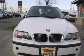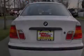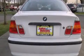Features include traction control and stability control systems, air conditioning with automatic climate control, cruise control, and a CD player.